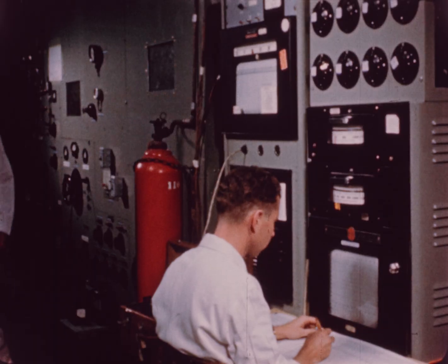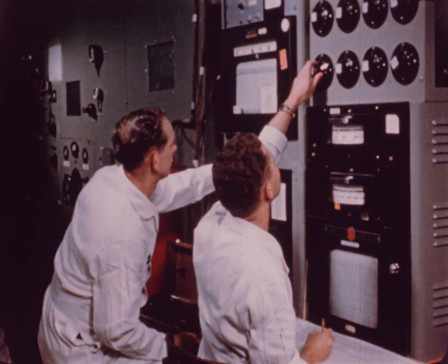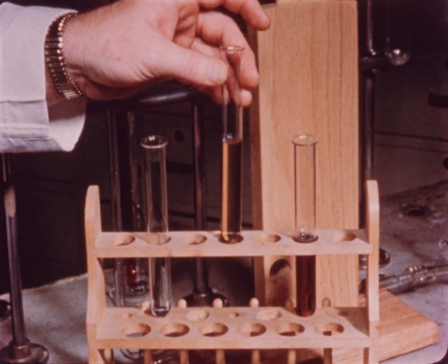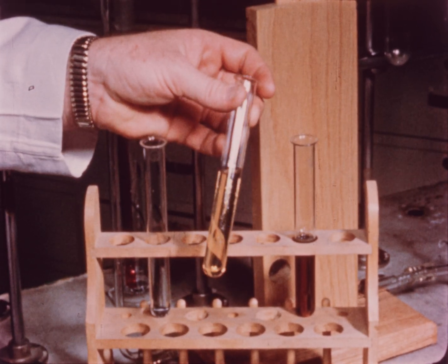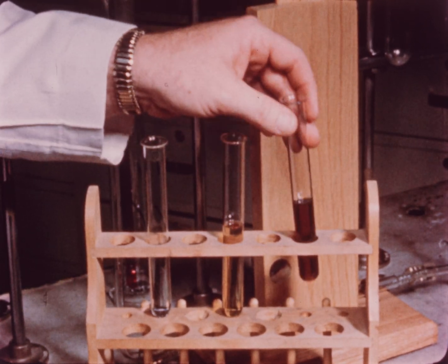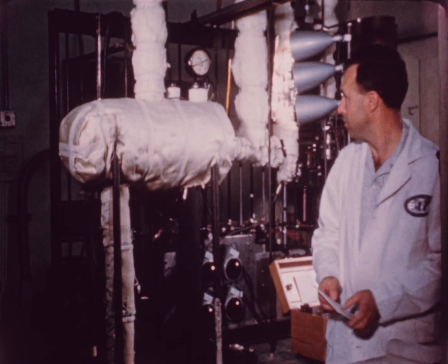A thermal circuit was used to determine heat transfer characteristics and deposits produced by the organic fluids. For the design and operations of OMBRE, as well as its purification system, the decomposition rates of various organic coolants were determined, and methods of purifying them were studied.